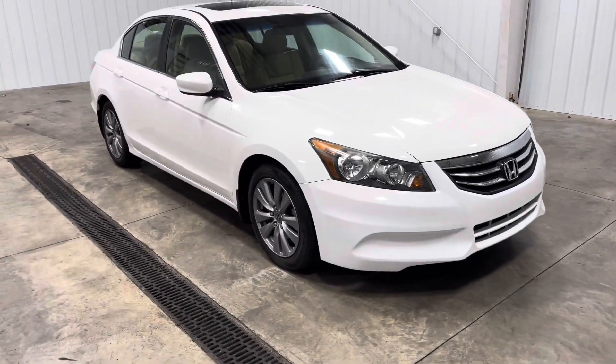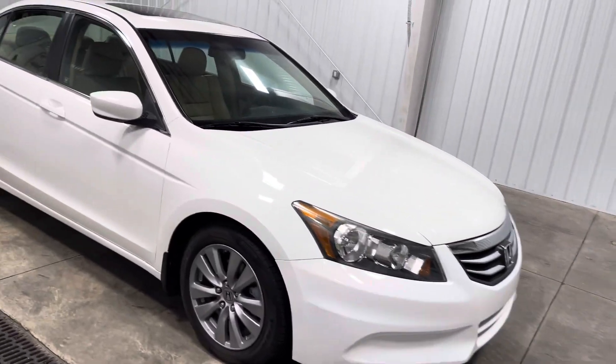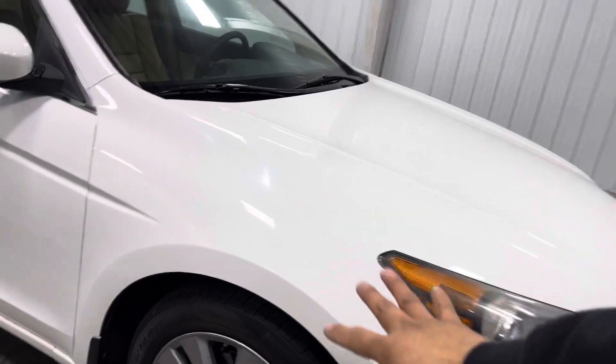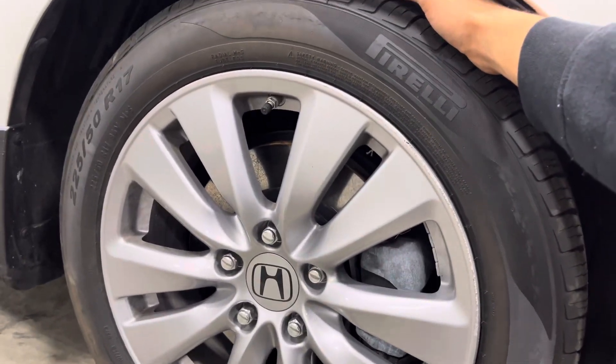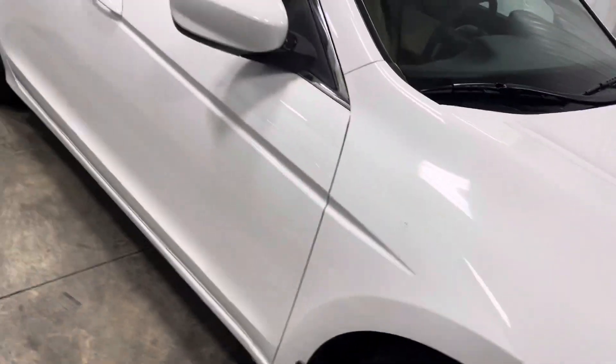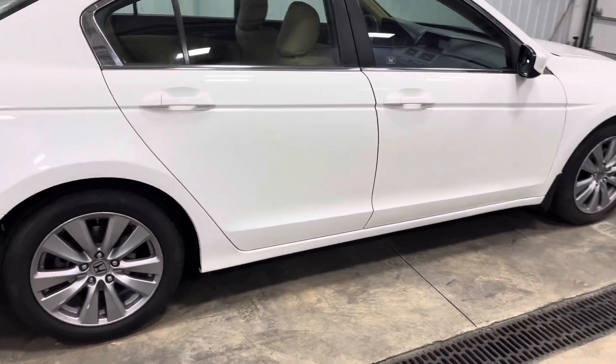As you guys can see, it comes in this beautiful white paint job. You've got tons of little chrome accents all the way around, which compliments the car pretty well. You've got these nice 17-inch alloy Honda wheels, and two 255/0 tires on there with a whole lot of tread. These cars look absolutely beautiful.